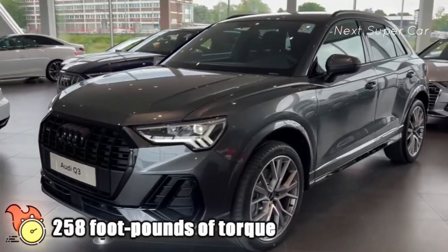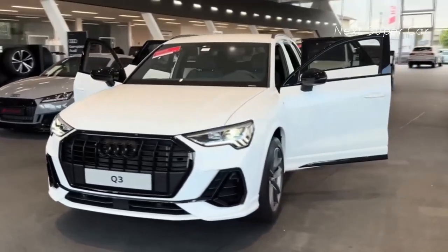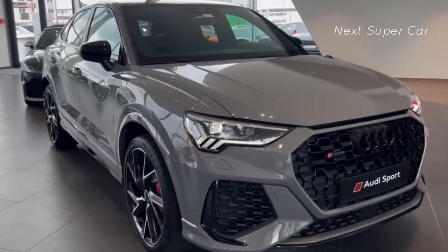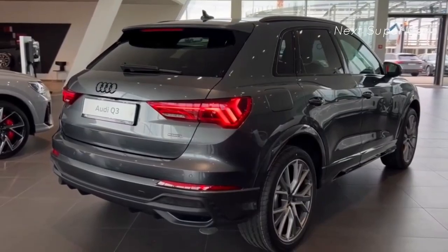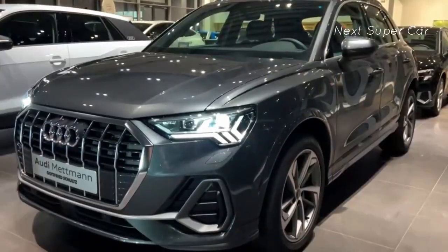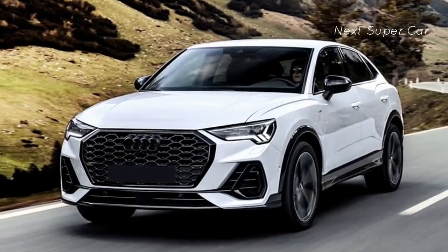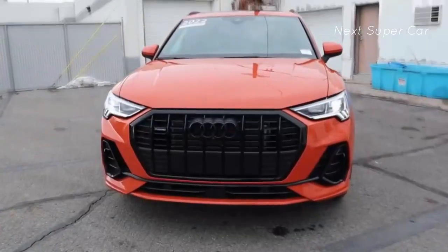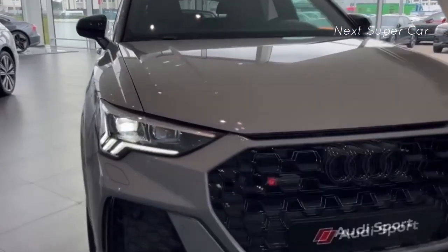The Q3 45 TFSI produces 258 pound-feet of torque. While it may not top its category in power or agility — given the high-performance RS Q3 isn't available in the U.S. — it still delivers enough of a punch. All this power is managed by an 8-speed automatic transmission directing it to all four wheels via the standard Quattro all-wheel drive system. The Q3 45 can go from 0-to-60 in about 7 seconds. It's not the fastest in the segment, but it's smooth, features a sport mode, and offers manual control of the gearbox.